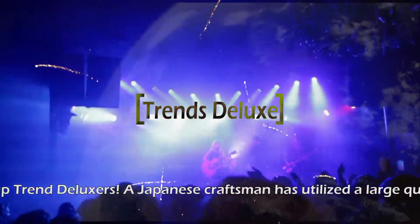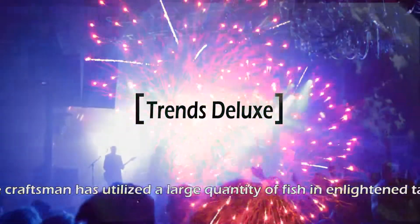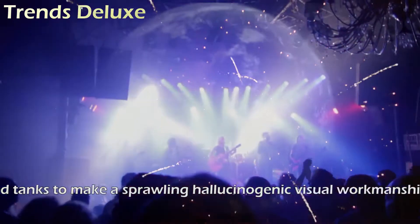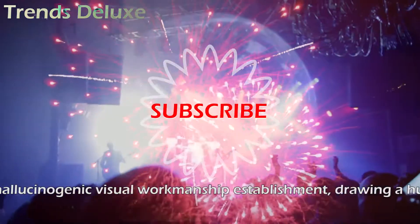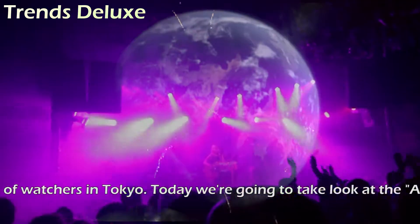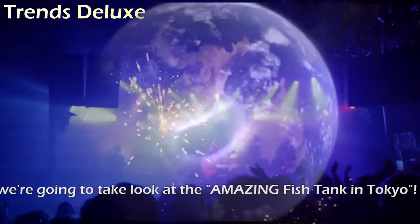What is up, trend deluxers. A Japanese craftsman has utilized a large quantity of fish in illuminated tanks to make a sprawling hallucinogenic visual art establishment, drawing a huge number of watchers in Tokyo. Today we're going to take a look at the amazing fish tank in Tokyo.